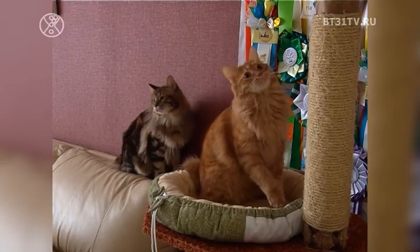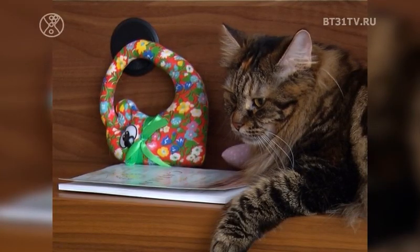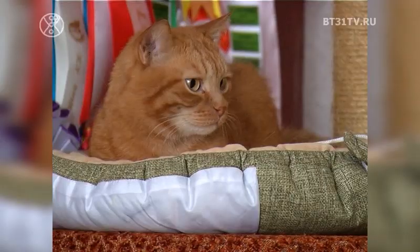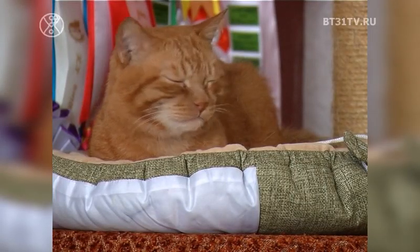Кошки такой породы не требуют особого ухода. Ксения, Лис и Зефира прекрасно уживаются с другими домашними любимцами, как, например, кот Бакс, которого хозяева нашли на улице.